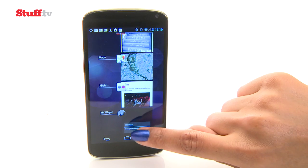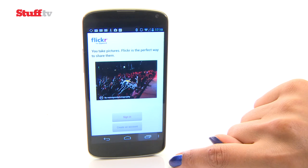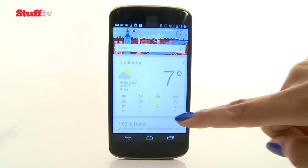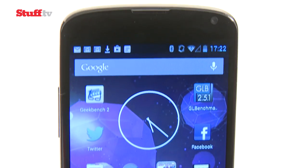The widget-based home screens of Android are so much more exciting, more instantly informative, and fresh. Google Now is much more useful on a 3G device as well, and Jelly Bean 4.2 has some new tricks up its sleeves.